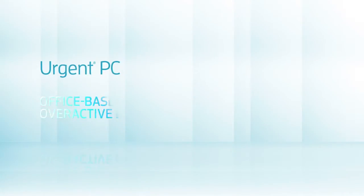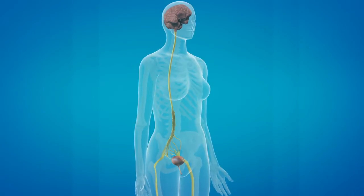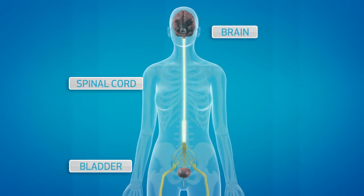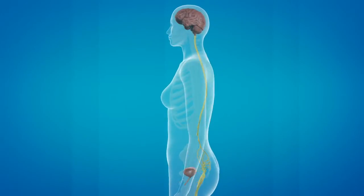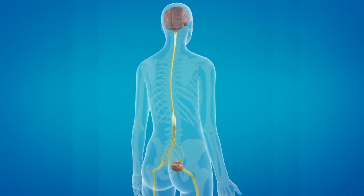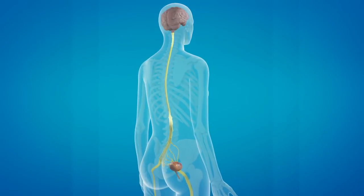Urgent PC is an office-based neuromodulation therapy for overactive bladder. Bladder function is a complex interaction between the bladder, brain, spinal cord, and peripheral nerves. These interactions coordinate urine storage and elimination. For men and women with overactive bladders, this coordination does not work as it should — bladder nerves continually send signals to the brain that the bladder should be emptied, even when it's not full.